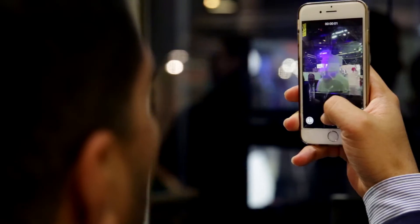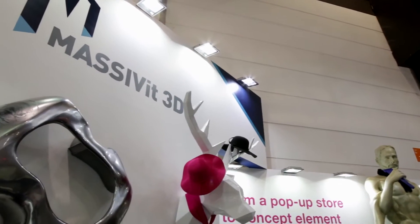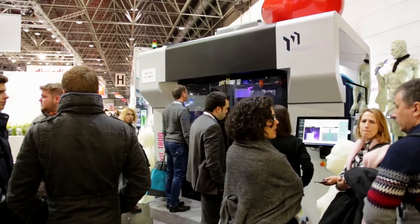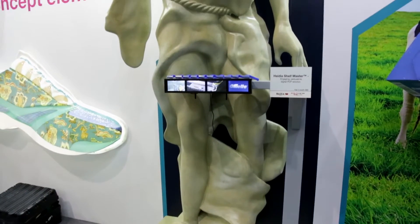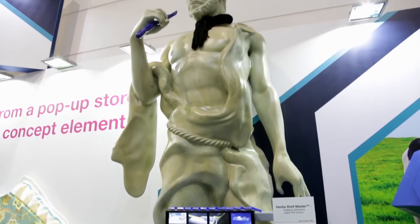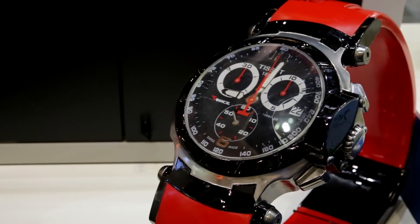Massive 3D is a maker of large format 3D printers made for print service providers that want to do applications like displays, promotions, and advertisements. The unique feature about the Massive 1800, our 3D printing solution, is that it prints very large and also very fast. We are very focused on the market of applications — displays, promotion, advertising — and we know how to do it for customers and help them, and that's what makes us unique.